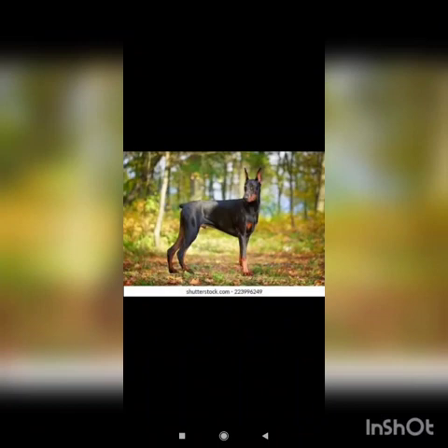Doberman — a medium-large breed of domestic dog, powerful and energetic.